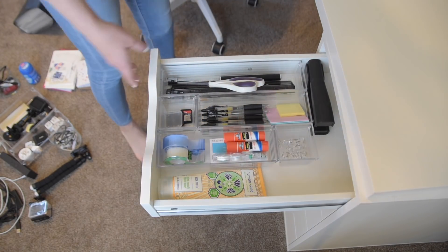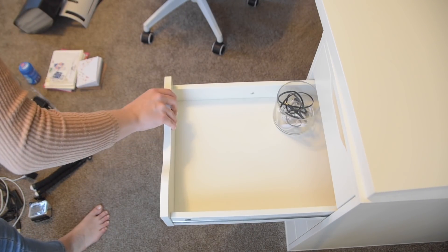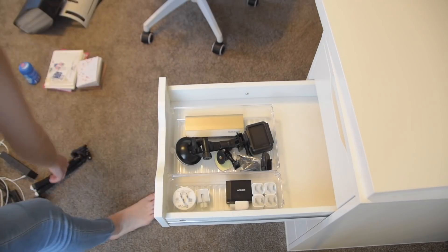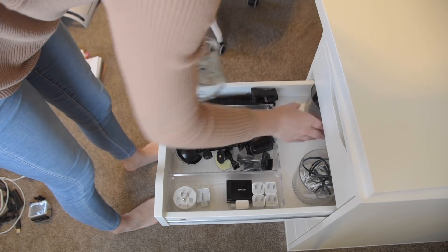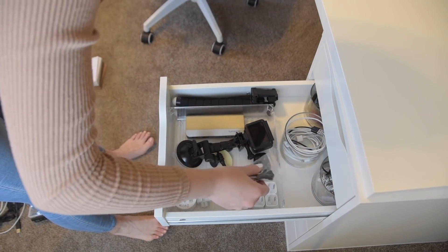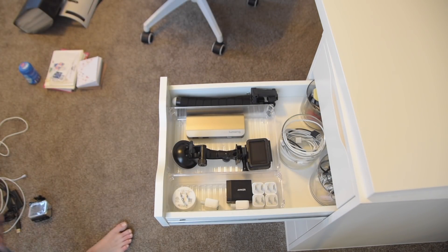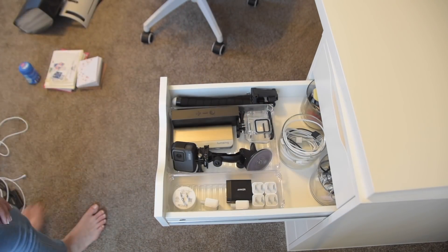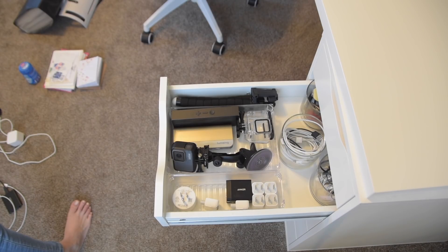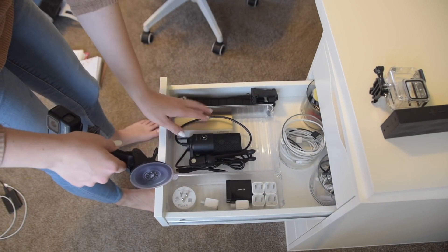I actually just shared a whole video about all of my favorite Amazon organizers — I'll link that here if you want to watch that. Now with the top drawer done, I'm moving on to the second drawer. Previously I had a ton of different pens and different colored pencils in this one, but I'm mixing it up a bit. My electronics are something I reach for way more frequently than colored markers — right now I'm using a microphone to record this voiceover, got power banks, different kinds of cables, all kinds of electronic things. That's why it's the electronics drawer.